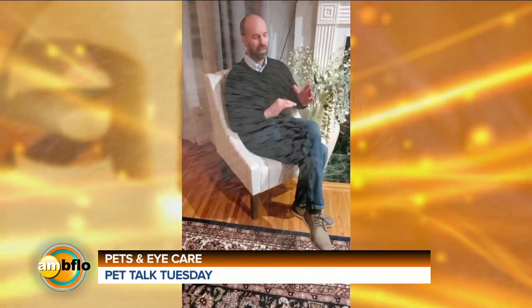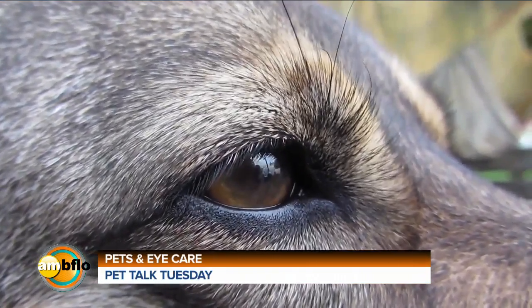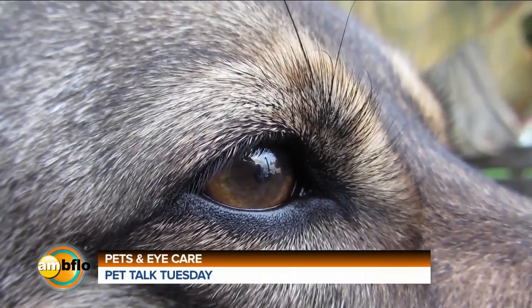In dogs, we most commonly see our dogs out chasing things, having a good time, and they end up getting things poked into their eye. Eye ulcers are really common with our dogs.